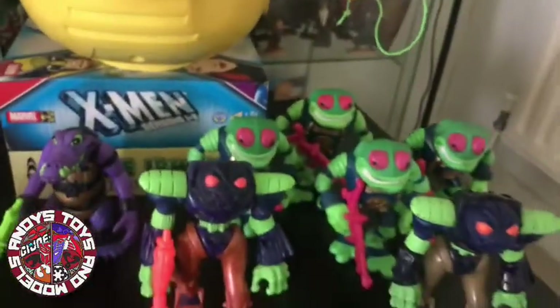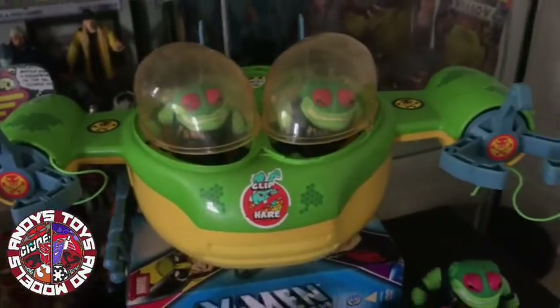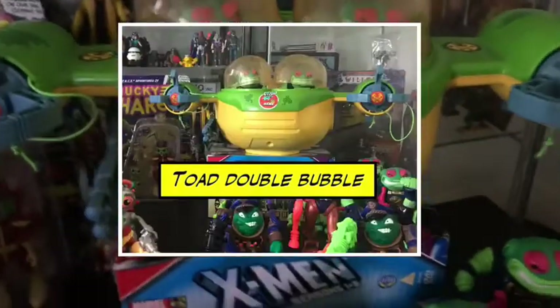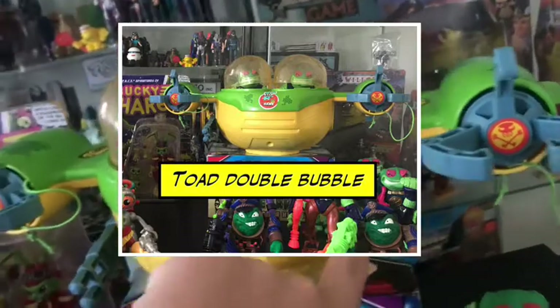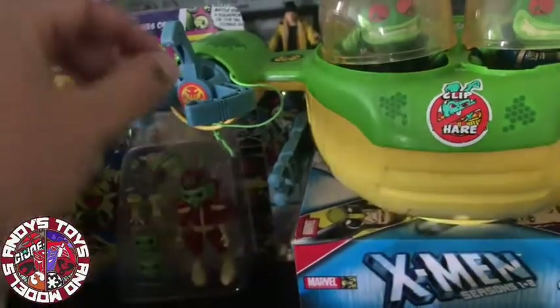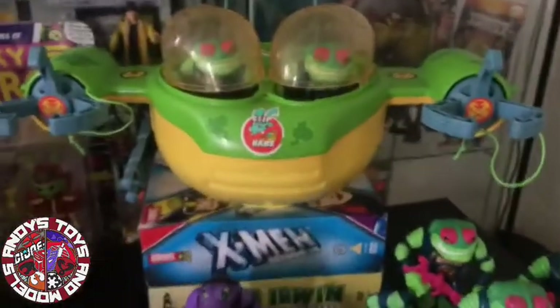They have a vehicle as well — the Toad Croaker, I believe is the name. I've got two little dudes in here. I've actually got one of the guns missing on the side here — I think it should be a gun like that. And then there's the grabbers here, which are on safety strings, so when you fire them it just... yeah, you know.